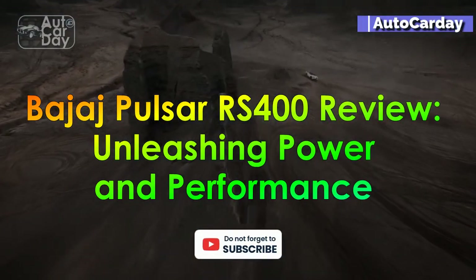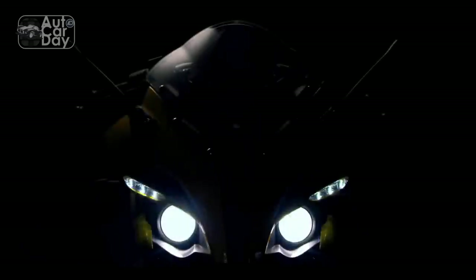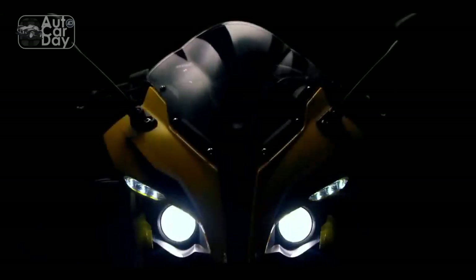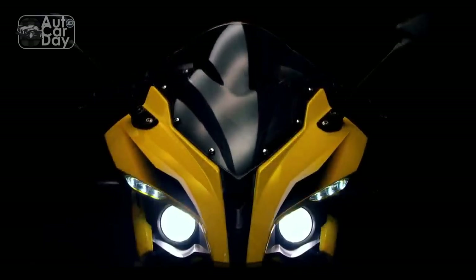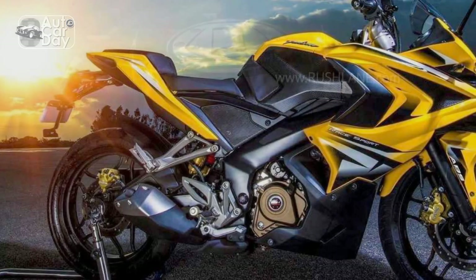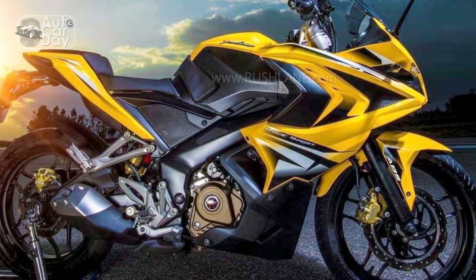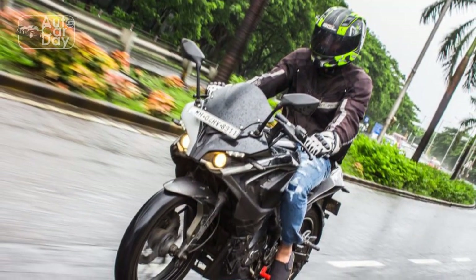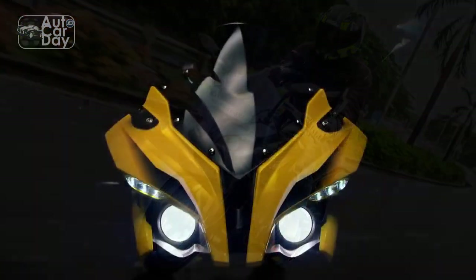Bajaj Pulsar RS400 Review: Unleashing Power and Performance. In the world of two-wheeled marvels, the Bajaj Pulsar series has been a name synonymous with power, style, and innovation. The Bajaj Pulsar RS400, the latest addition to this iconic lineup, has stirred up anticipation and excitement among motorbike enthusiasts, promising a harmonious blend of performance, design, and cutting-edge features, designed to deliver an unparalleled riding experience.